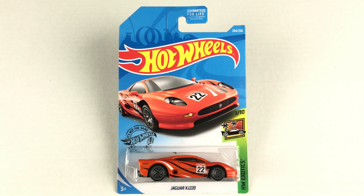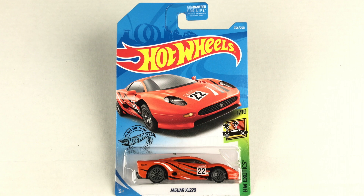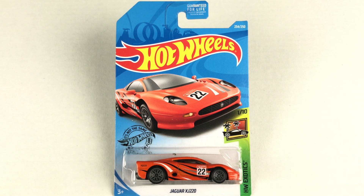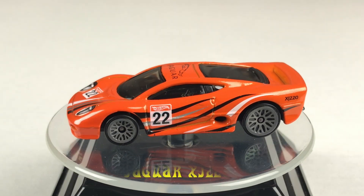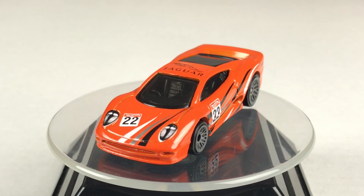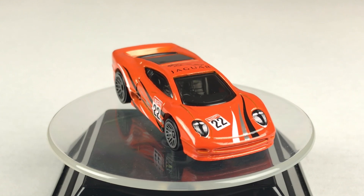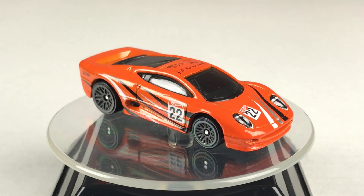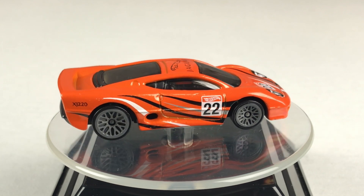The first car I'm racing is from 2019 — it's a Jaguar XJ220. You can pause it right here to read the back of the packaging. Here's the Jaguar XJ220 out of the package and on the turntable. Some of the specs: it has a metal body, a plastic base, detailed headlights, very nice tampos, sporting number 22, and also a very nice Jaguar emblem on the roof.